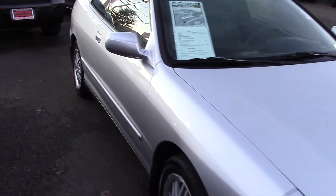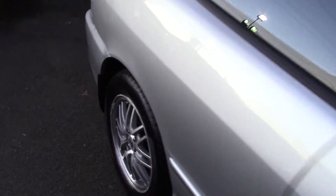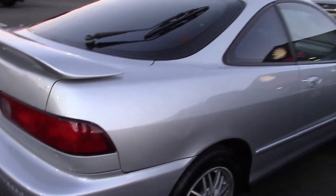This Acura is full of great features. It has power windows, tinted glass, a rear spoiler, a power moonroof, a CD player, a tachometer, and a multifunction remote.